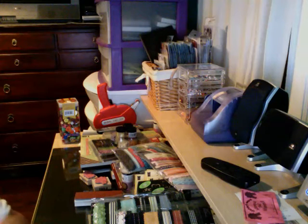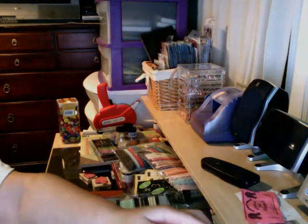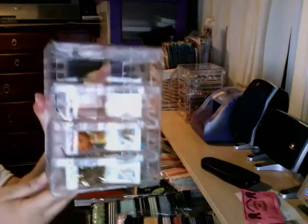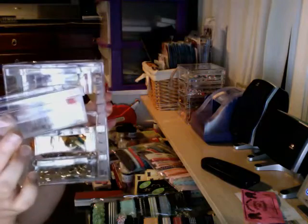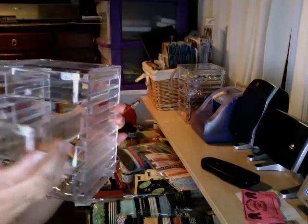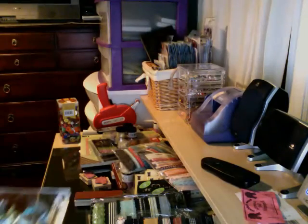I also went to my Amazing Savings store — I talked about it in my last haul. When I say amazing savings, it's really amazing savings, you can't believe how cheap the stuff is. I picked this up — it comes with four drawers and they're pretty deep, and this was only $1.99.